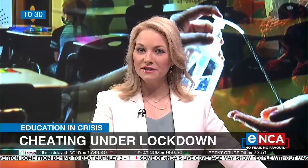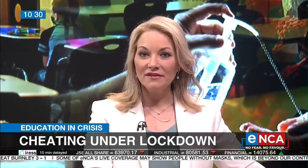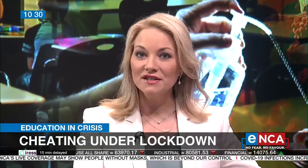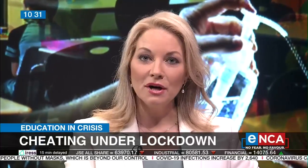Students writing tests and exams at home means lecturers and teachers have had to find innovative ways to combat cheating. And the best way to take on tech-savvy cheaters is to fight fire with fire. Some universities, including UNISA and schools, have rolled out the InVigilator app to monitor students while they're writing remotely.